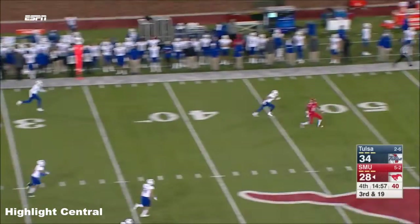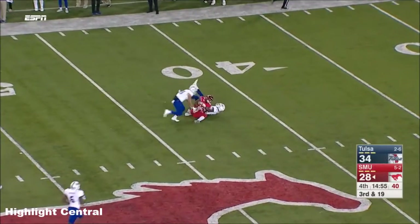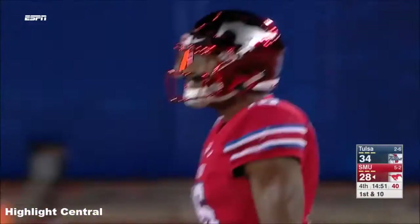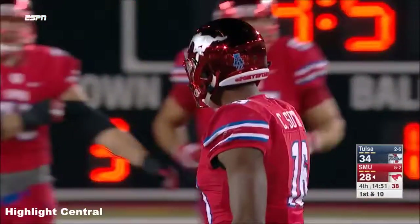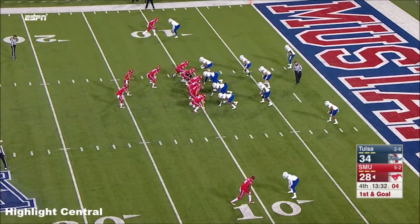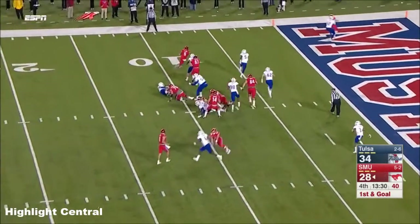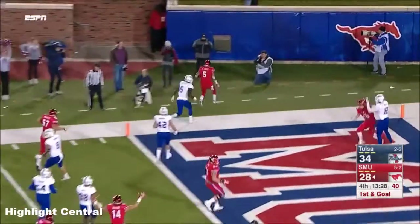Hicks going to go for it all right here — just Sutton, he's open, the defender fell down — no way Sutton was going to miss that one, and he gets it in Tulsa territory, the big play. Jones trying to get to the edge — he'll do it — touchdown SMU!